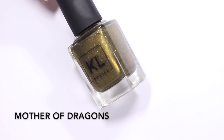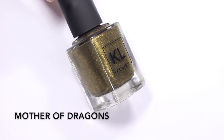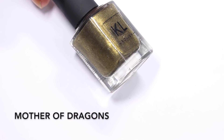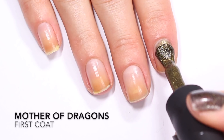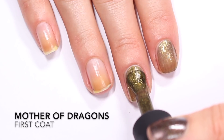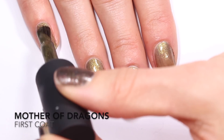Next up is Mother of Dragons, which is Game of Thrones inspired — awesome! I actually haven't seen the whole series but I've listened to all the books on audiobook. This is Mother of Dragons: a really pretty green-leaning gold polish. I would say it's like an olive base with lots of gold glitter. This first coat is going on a little thin, which makes sense since the base needs to be thin so all that glitter can show. It is even — not super patchy — but it will definitely need a second coat.